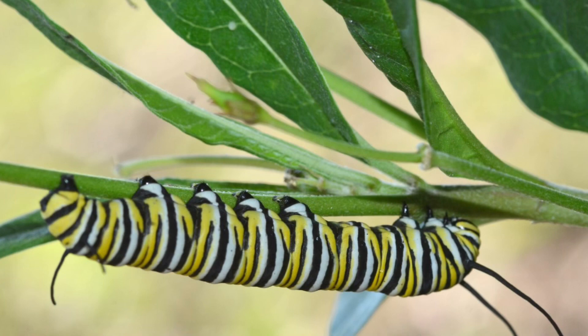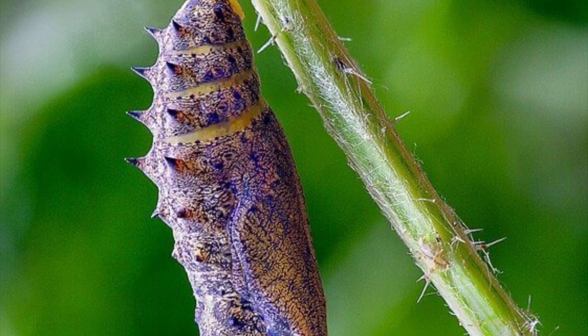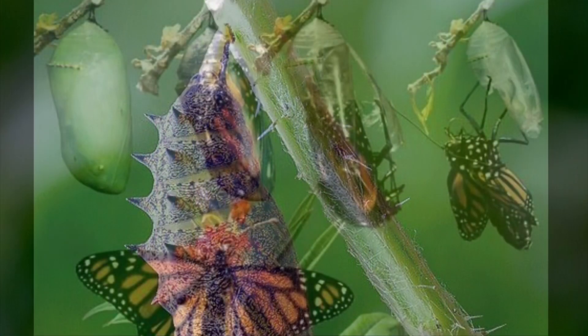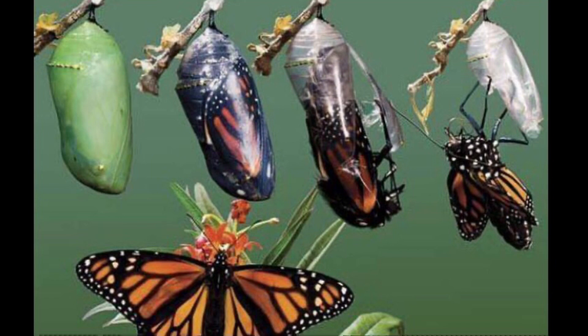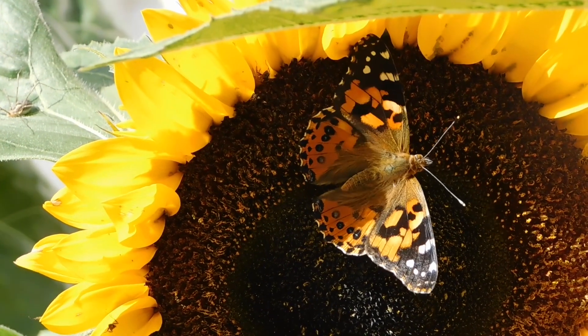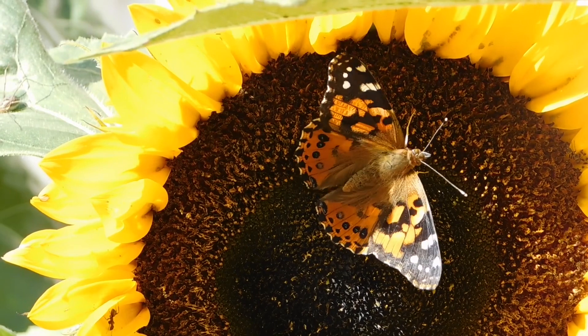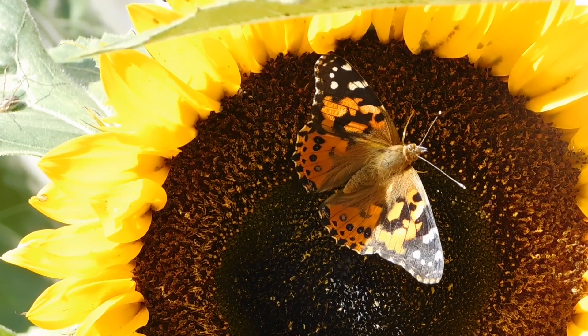The eggs turn into a larva or caterpillars. The caterpillar turns into a chrysalis. The chrysalis turns into a beautiful butterfly.